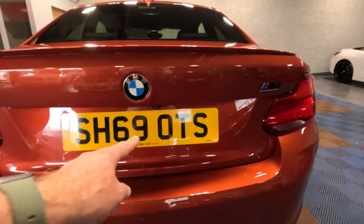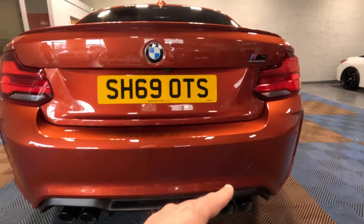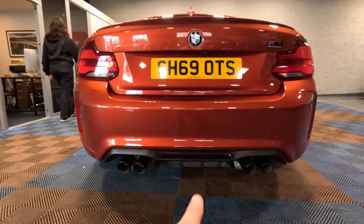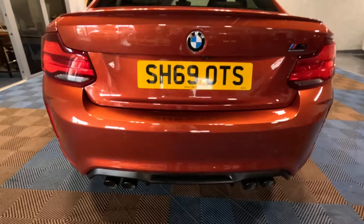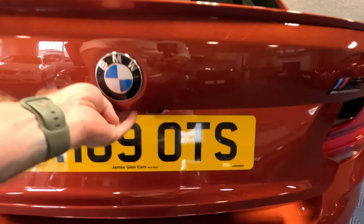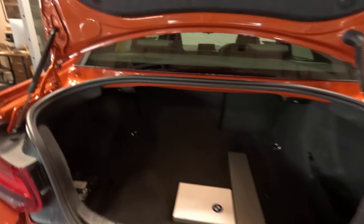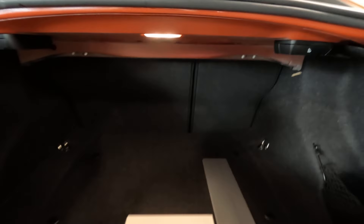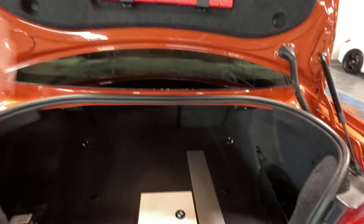Moving on to the rear of the car: we have a reverse camera and parking sensors along the back bumper, and the trademark four exhaust pipes with shadow chrome finishers. Looking in the boot, we have the very rare and very helpful 60/40 folding rear seats, which gives the car another level of practicality.